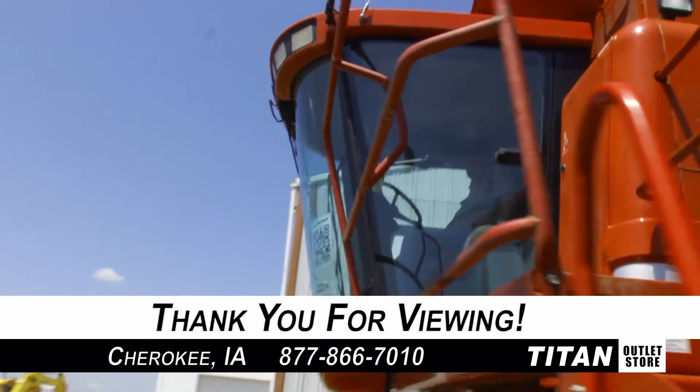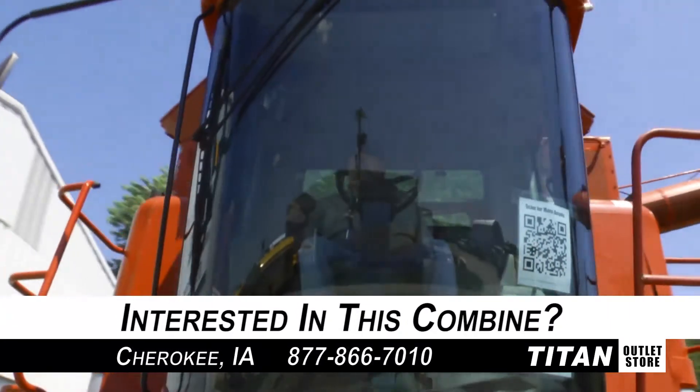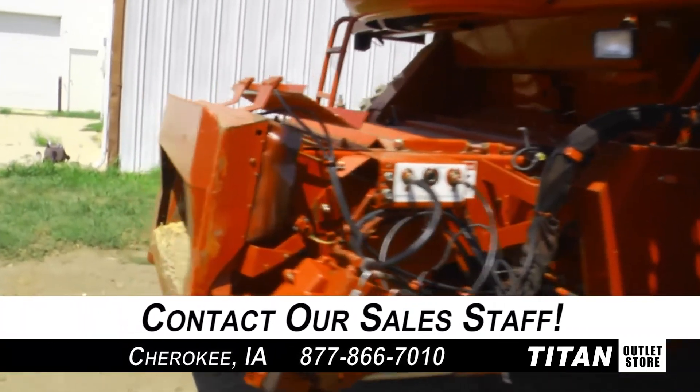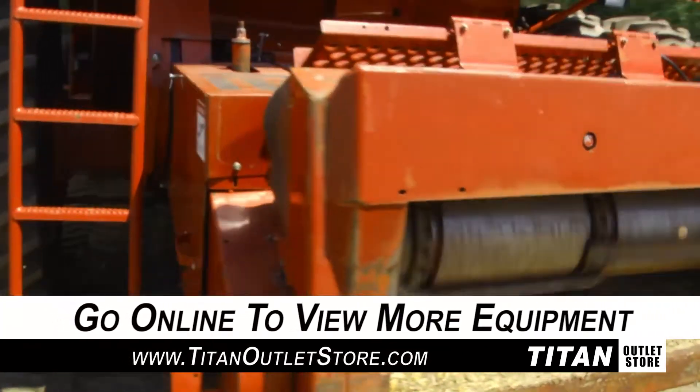Thank you for viewing this Case IH 2388. If you are interested in this combine and would like to contact our sales staff, give them a call at 877-866-7010. To view more equipment, check out our website at TitanOutletStore.com.